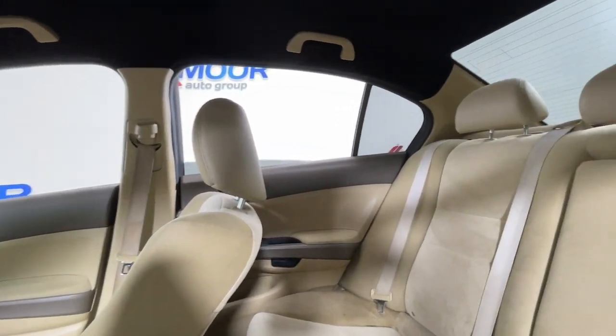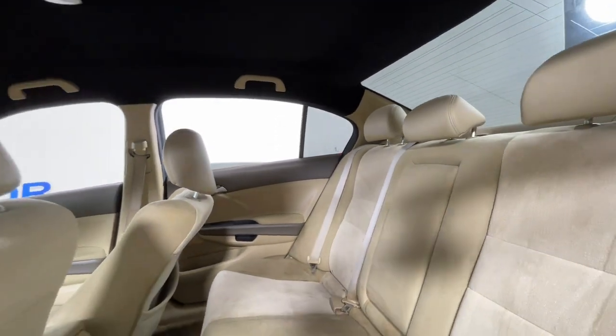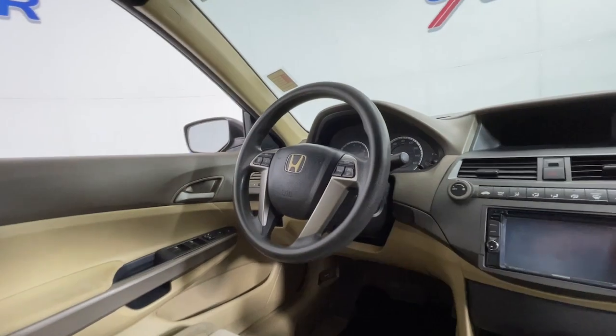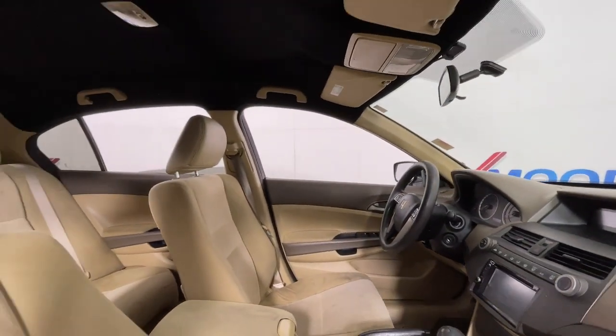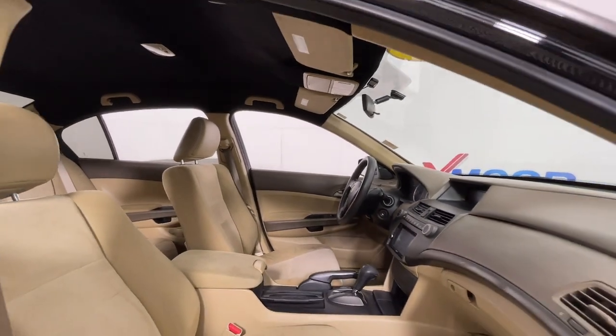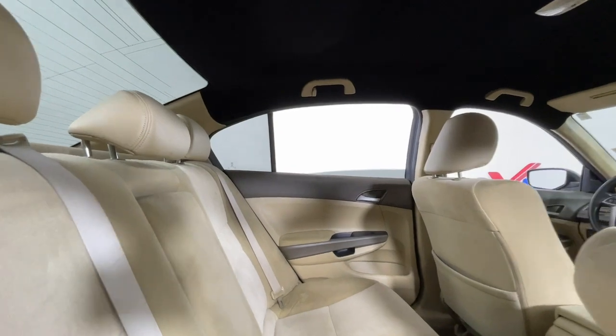These are just some of the great options this vehicle comes with: keyless entry, alarm, electronic stability control, steering wheel audio controls, intermittent wipers, traction control, tire pressure monitoring system, passenger vanity mirror, MP3 player, and driver vanity mirror.